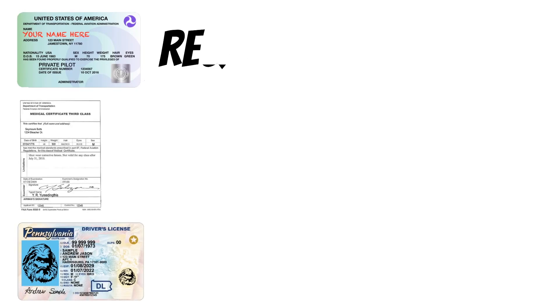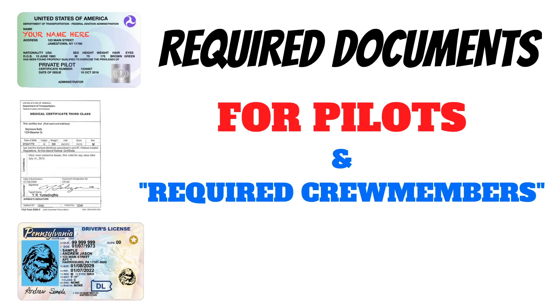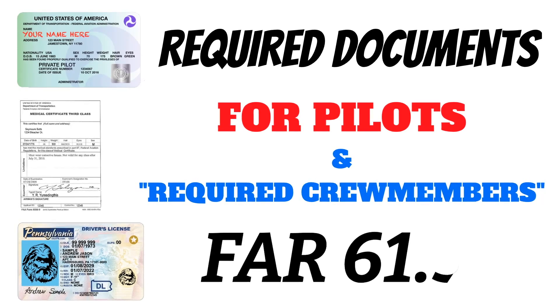To get started, let's take a quick look at the three documents that a pilot needs to have in their possession when they fly an aircraft or act as a required crew member. You'll find the details of this requirement in FAR 61.3. If you want to do one of these things, you'll need to have these three items.